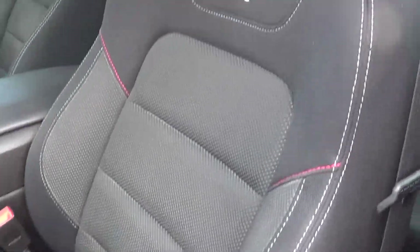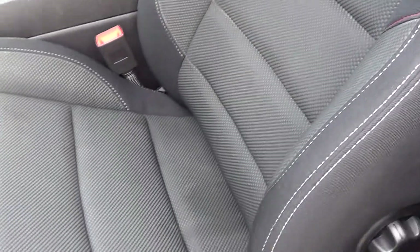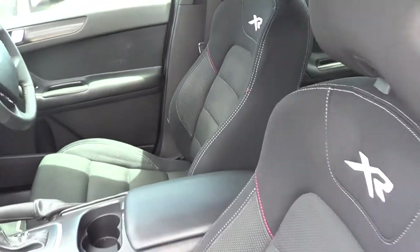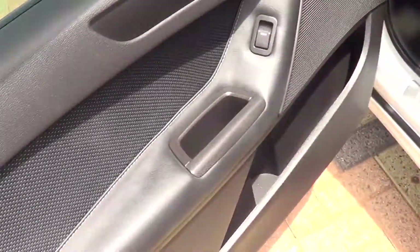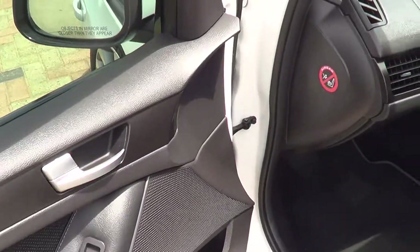The front seat is in great condition — no rips, tears or marks on the seats, all of that is in good condition. Same with the door trims — no rips, tears or marks, everything is in good condition.